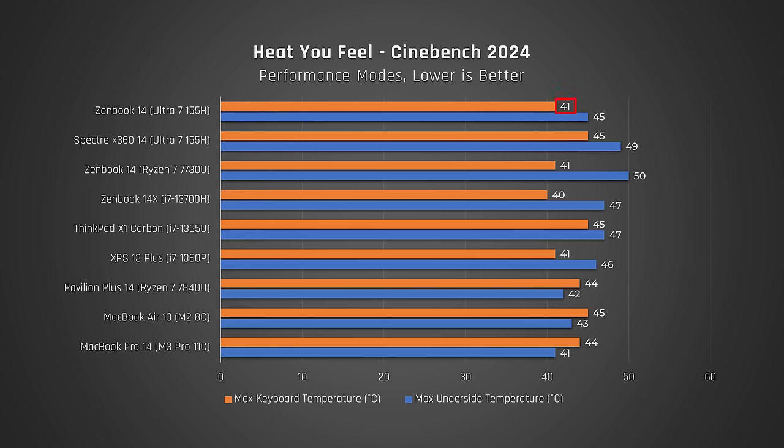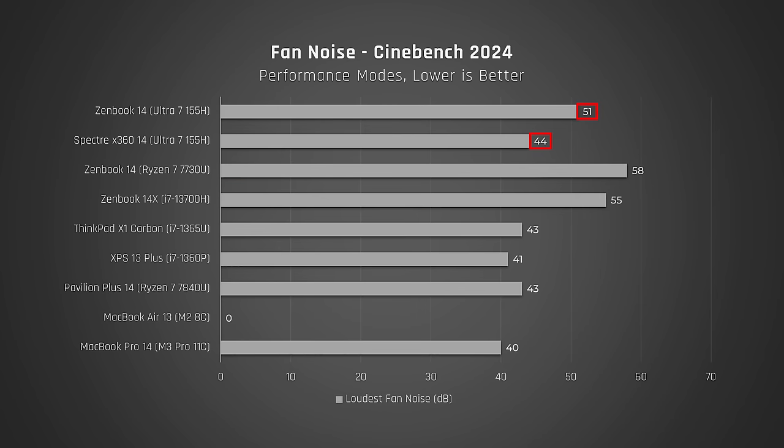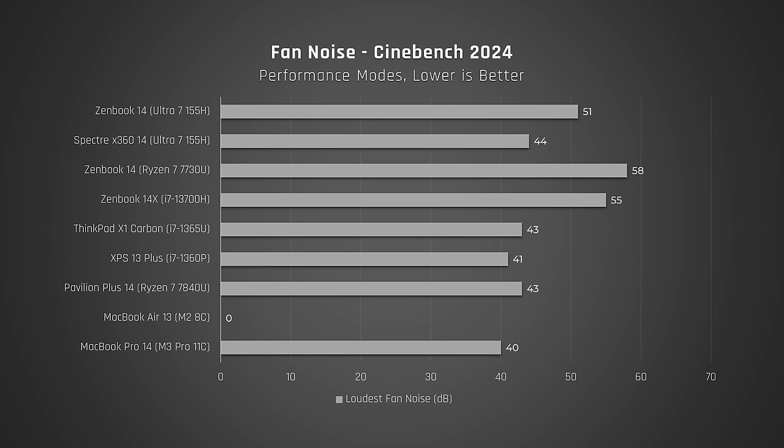Under load, the heat you feel is fairly average for this kind of thin and light laptop — it gets warm, but nothing alarming. It actually feels a good amount cooler than the HP Spectre 14, which feeds its Core Ultra processor more power. However, the HP's fan noise is significantly less than the ZenBook's, so HP probably isn't pushing as much air through their Spectre to keep it cool. In fact, when under max load, this laptop gets very loud — more akin to a gaming laptop than a thin and light Ultrabook.